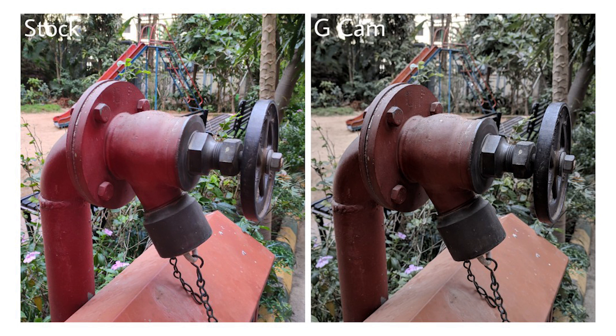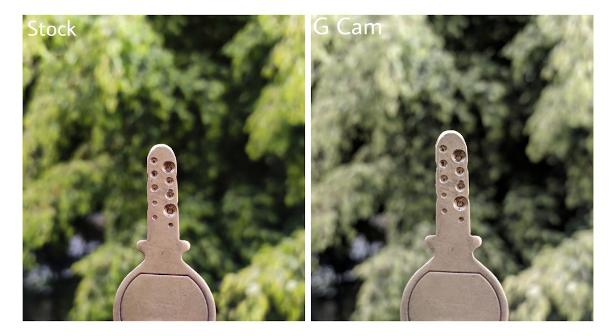Also, the stock camera app in night mode shoots images at a resolution of 12 megapixels, while the Google Camera takes Night Sight shots in 48 megapixels. That out of the way, let's get straight into the comparison.